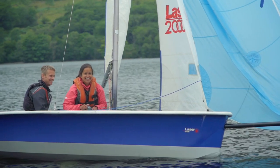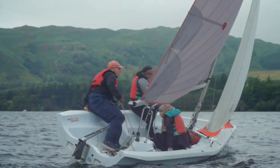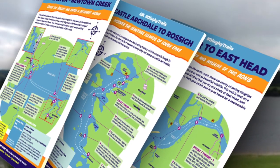On our website where all the trails are, we have safety guidelines to give you a bit of safety advice before going afloat. If you want to know more about the trails and find out where they are, head to the RYA website and search for dinghy trails — they're in the cruising section of the website.